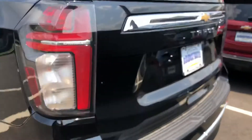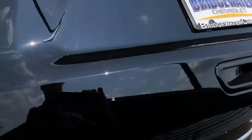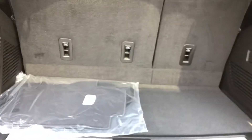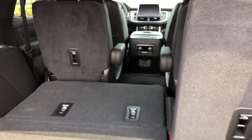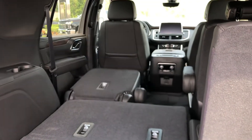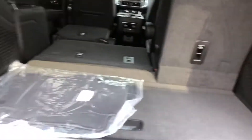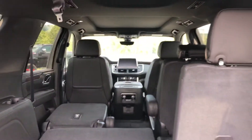Check it out — power liftgate and great space back here. Power third row and second row. Not many vehicles you can do that in, and we still got our little under-storage space. Thanks so much Michael, let me know what you think.